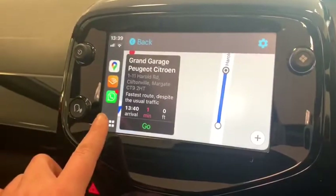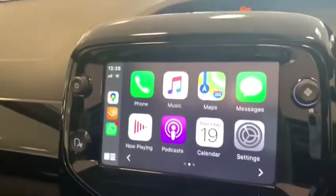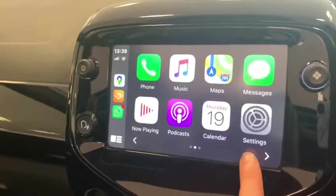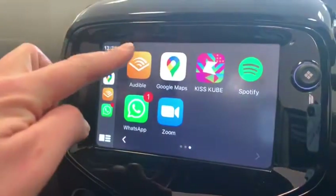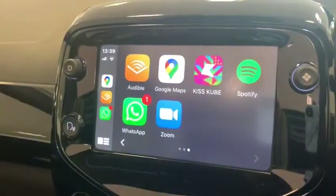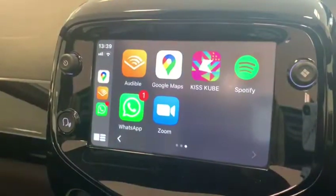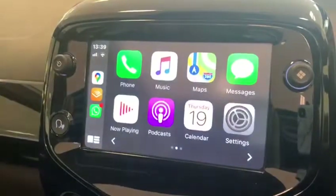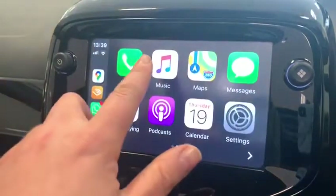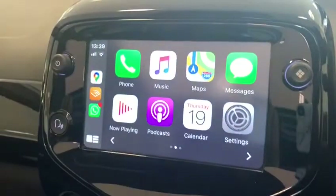By pressing this button here it will show me the settings on my phone — lots of different things that we can look at this way. One of my favourite things to use in the car is Audible, which is at the top here for spoken books. But you'll also see that you can have Spotify, where you can search for playlists, or if you subscribe then you have your preset music on your phone, anything you might have stored there, plus also Apple Music.